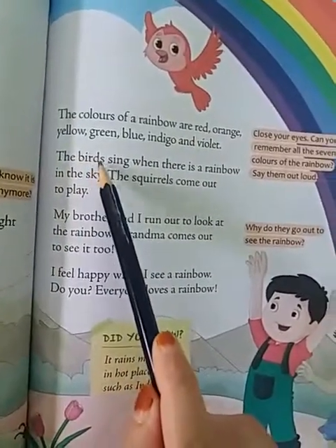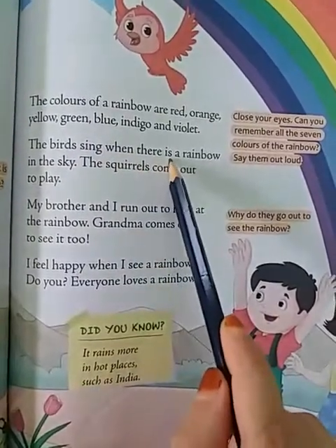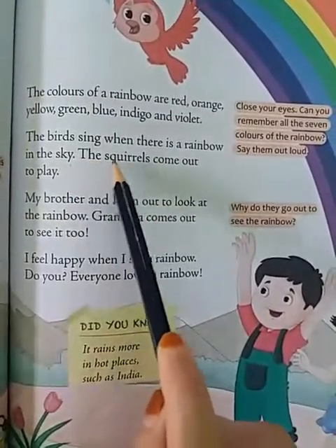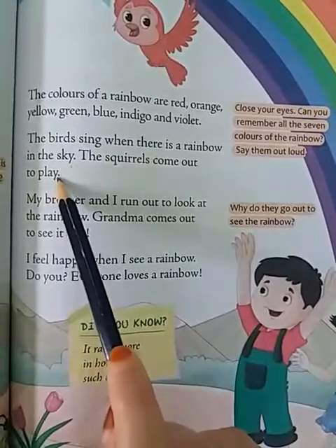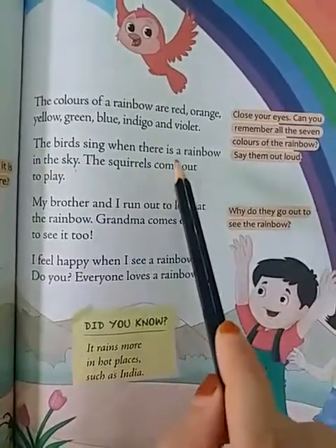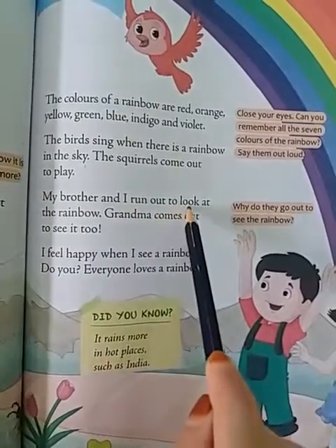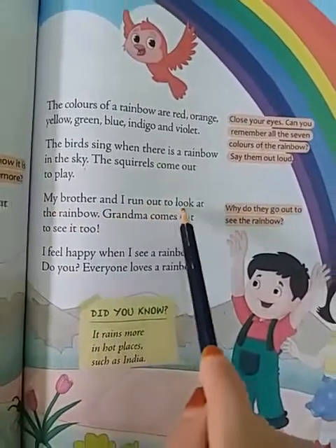The birds sing when there is a rainbow in the sky. The squirrels come out to play when the birds start singing. My brother and I run out to look at the rainbow.